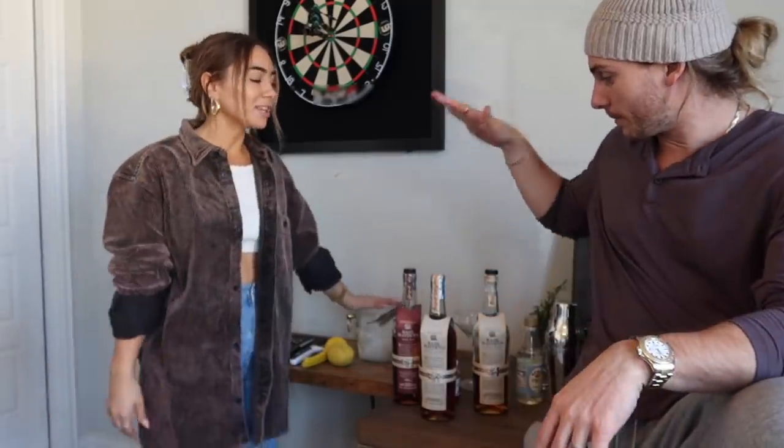What's up everybody! It is vlogmas eve — vlogmas starts tomorrow. We are celebrating with a drink, getting things kicked off right. We are partnering with Basil Hayden's on today's video. You guys already know this is our bourbon of choice — we drink it all the time — so we're going to make some cocktails tonight, a little cocktail session, a little happy hour before a crazy month.